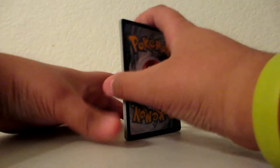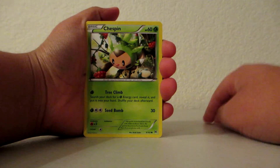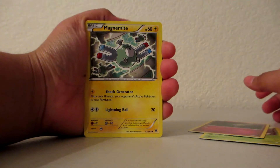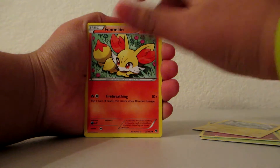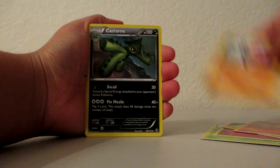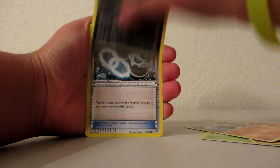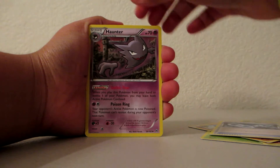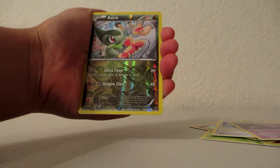Starting off with the pack is a Chespin, Ralts, Magnemite, Fennekin, Pancham, Cacturne, Glalie Spirit Link, Haunter. Axew Reverse Holo, and that is just an Uncommon.